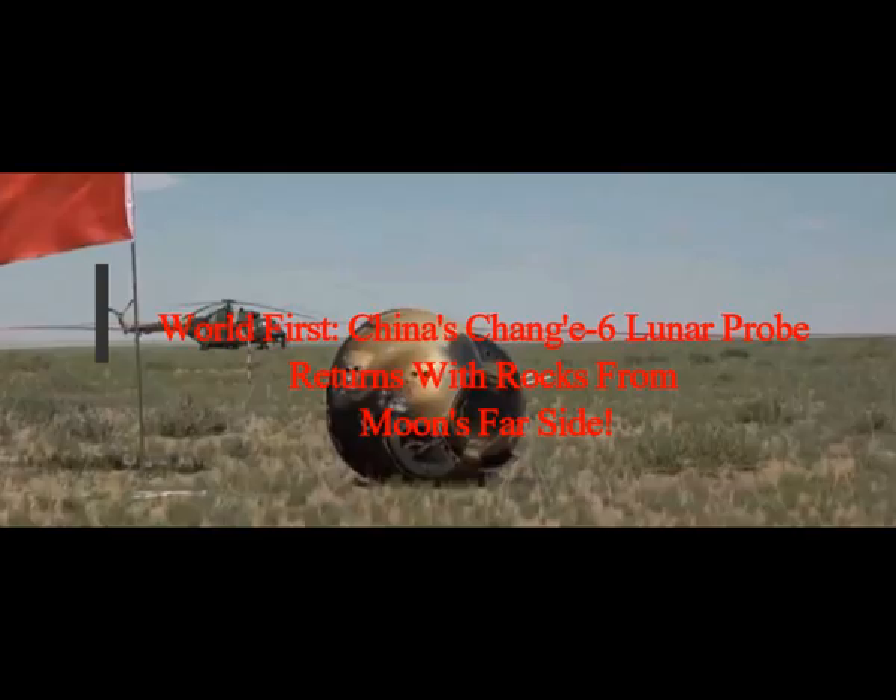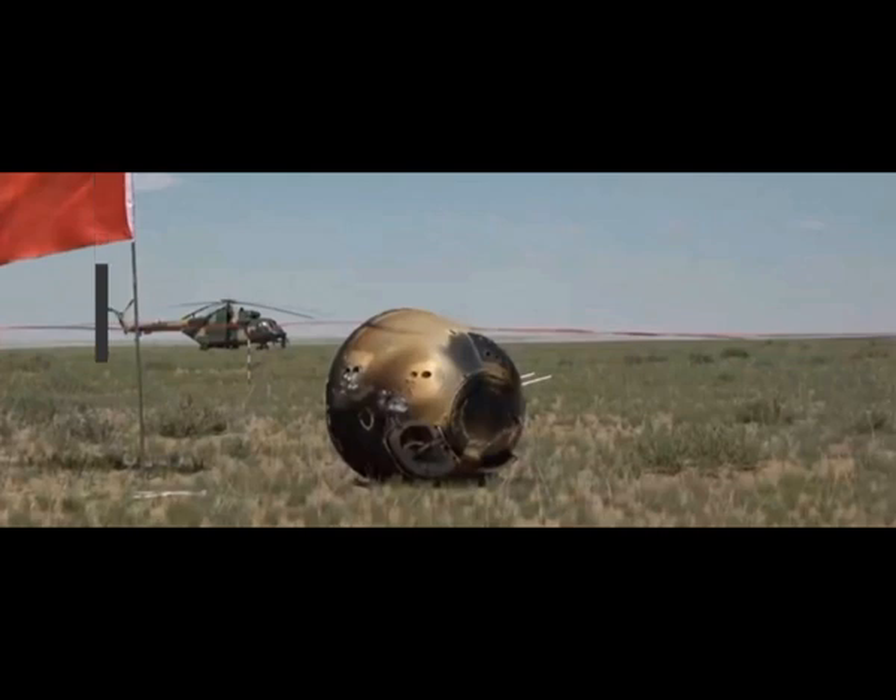This is a world first. China's Chang'e-6 lunar probe returns with rock samples from the Moon's far side. Three weeks after it lifted off from the far side of the Moon, China's Chang'e-6 spacecraft dropped off a capsule containing first-of-its-kind lunar samples from the plains of Inner Mongolia.